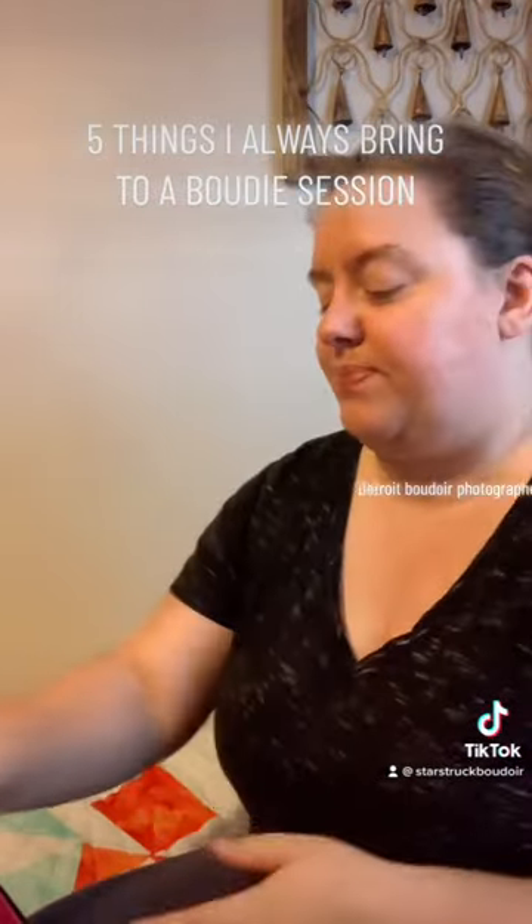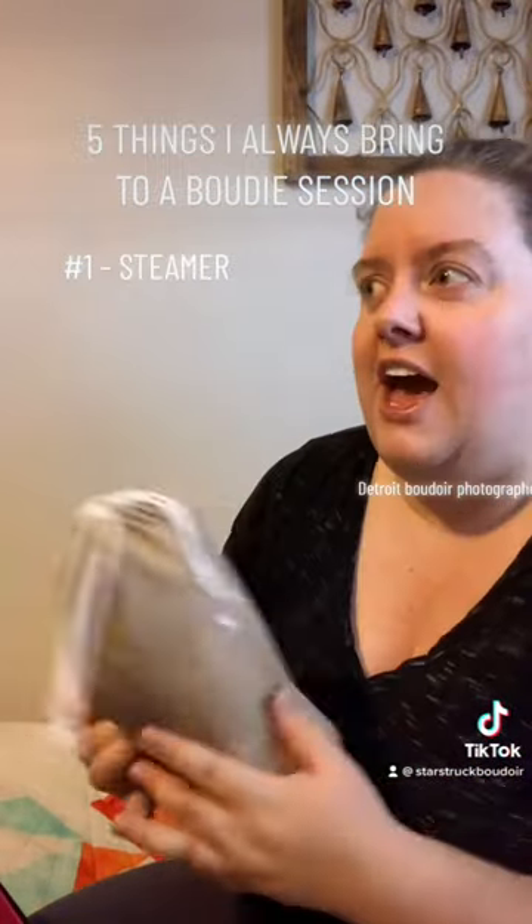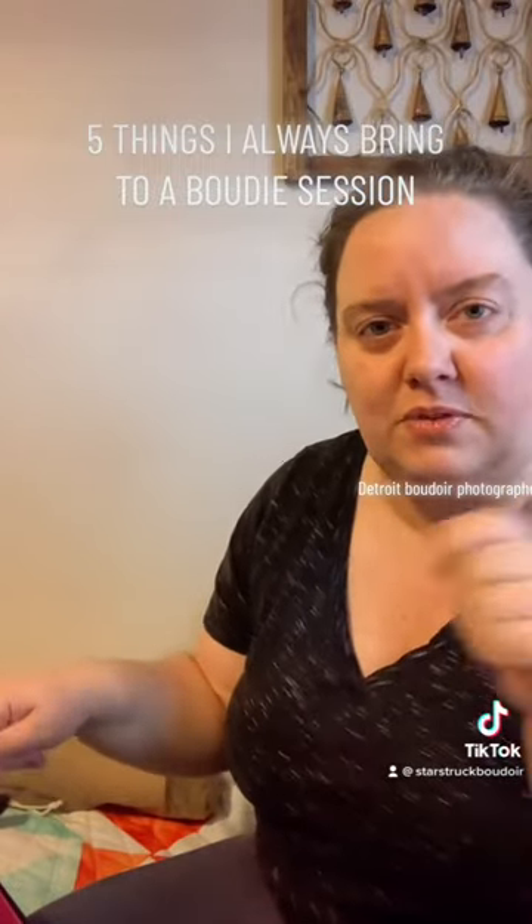The first thing I always bring, beyond my camera and beyond looks, is a steamer. I have some looks that have skirts and baby dolls, and you need to steam those out.